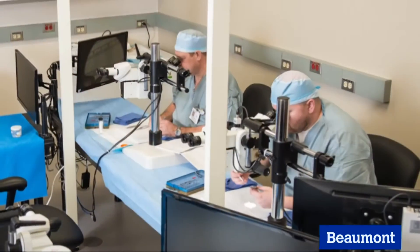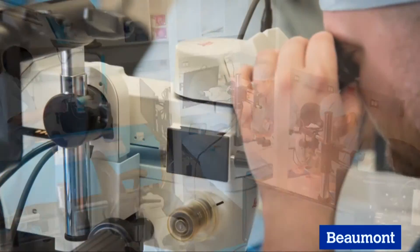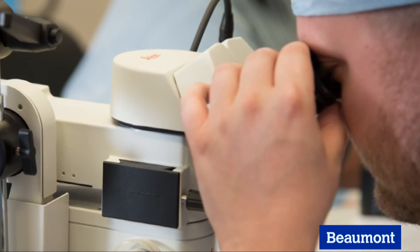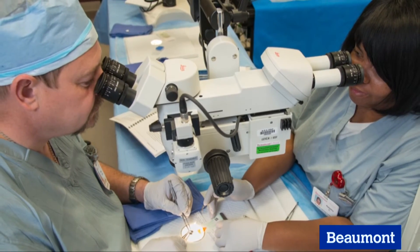Residents or practicing physicians who want to improve their surgical skills are welcome to the Institute for beginner classes. Courses can also be customized to your specialty, and only at Beaumont can outside physicians schedule time to earn CME credit.